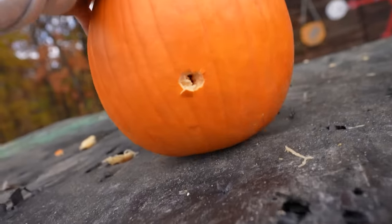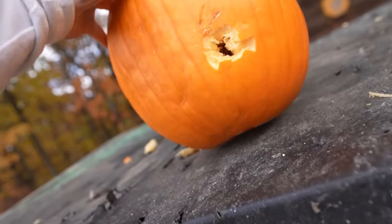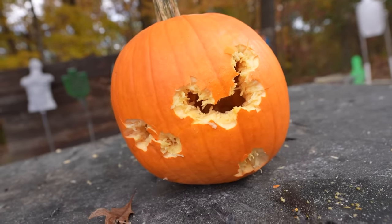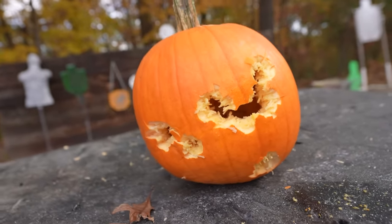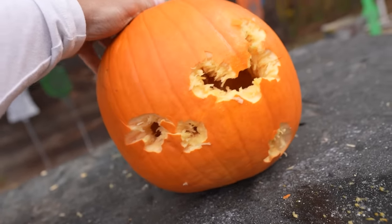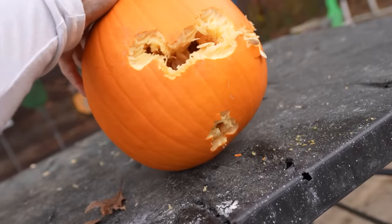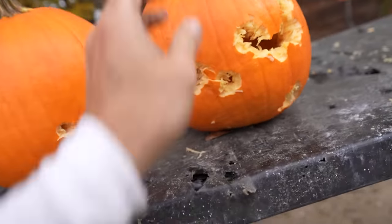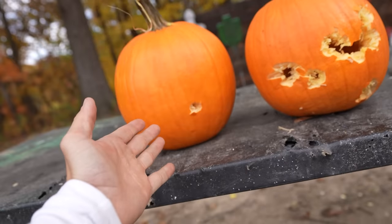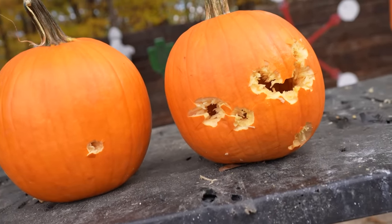That is the pumpkin we shot with the rifle. You can see that little .22 caliber entrance hole on the back — we have a slightly bigger exit hole, but really not too impressive. And then this is the pumpkin we shot with the 12 gauge, and that looks dang near like a jack-o'-lantern at this point. You can see all nine of those pellets hit the pumpkin, probably an eight to ten inch spread, and something pretty similar on the back. The velocity of the rifle makes it more effective than you would think.